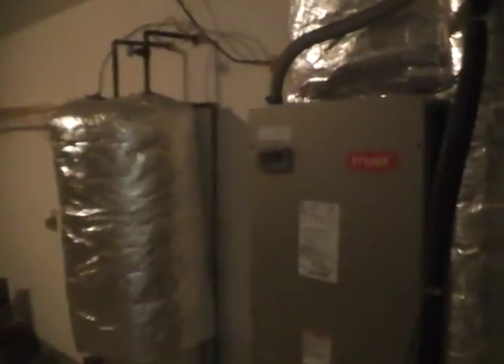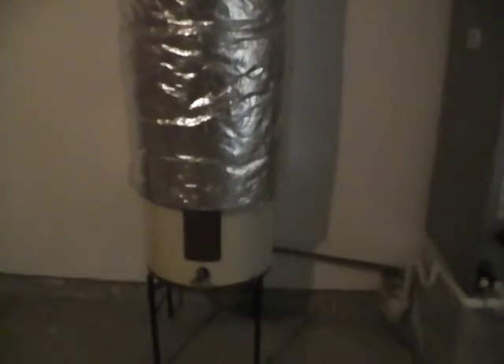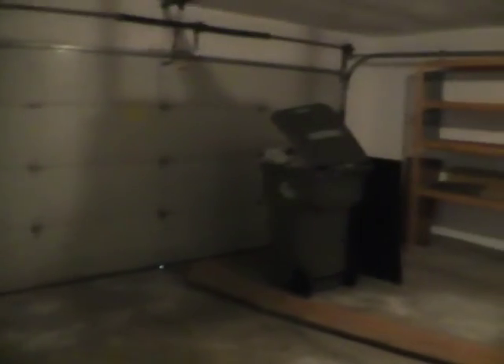This garage has our mechanicals. Now this house is an all-electric house. Both the water heater and the furnace are electric, as well as the stove and any other appliance in the house. We do have some hangers, racks, and shelves. We have a power door opener for the overhead door in the garage. It's a standard size two-car garage, about 20 by 20, with shelves on this side as well.